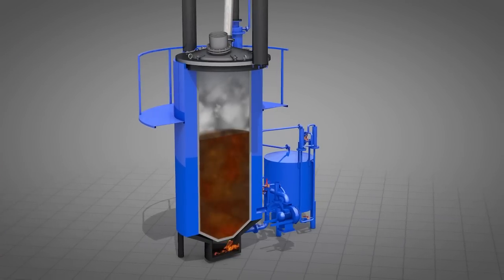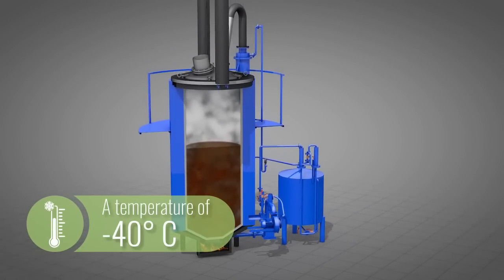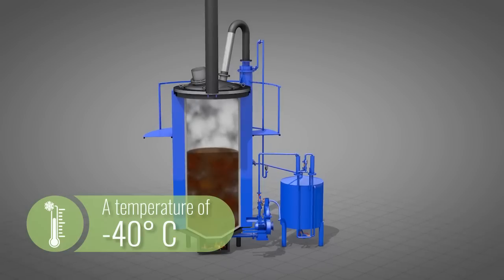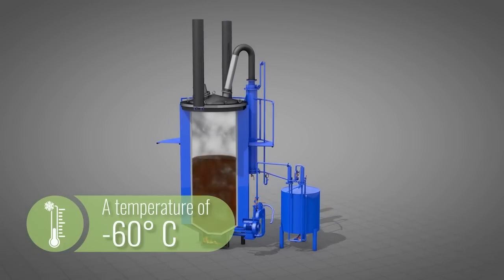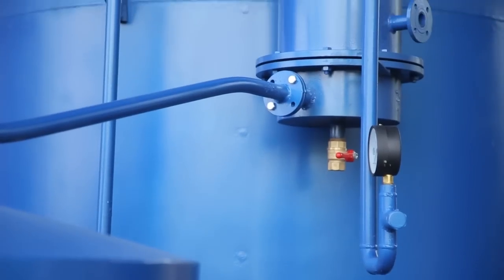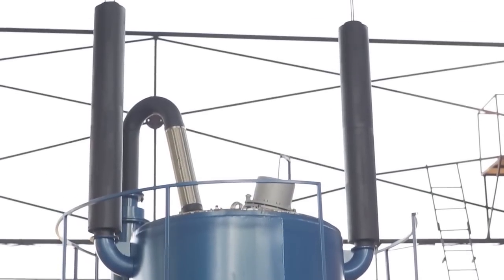Standard version plants are designed to operate at ambient temperatures up to minus 40 degrees Celsius. Upon request, we produce special versions of Fortan plants that can work at temperatures up to minus 60 degrees Celsius. Fortan plants are durable, safe, easy to operate and self-maintained.